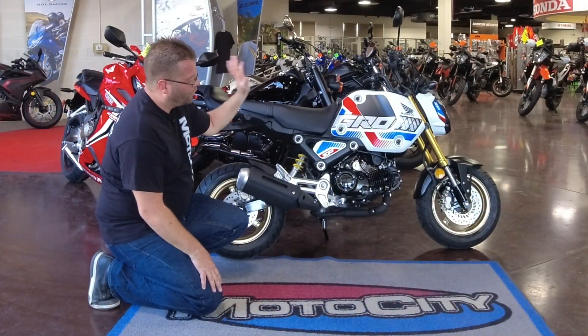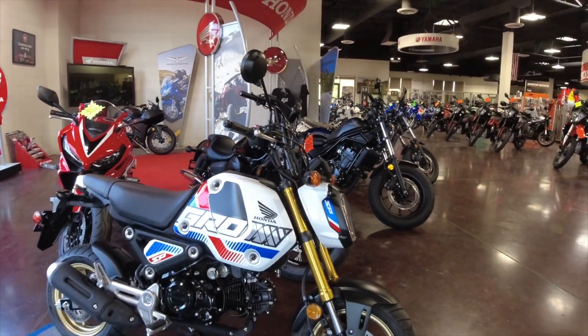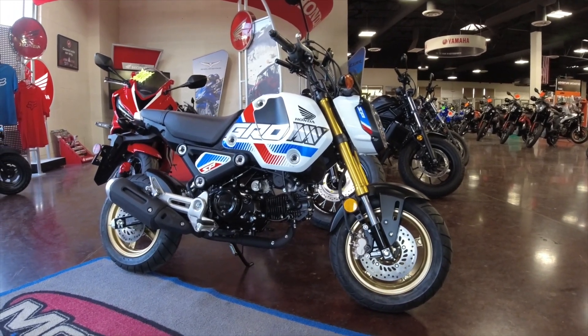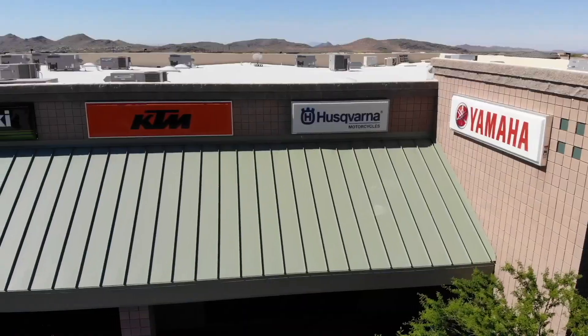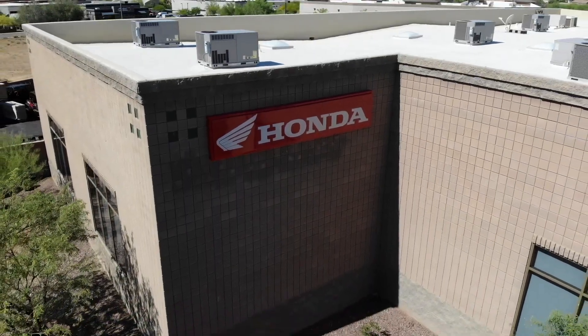The other thing is going to be the pearl white with the red, white, and blue graphics. There you go, guys — just a quick look at the brand new 2022 Honda Grom SP edition. We'll see you next time.